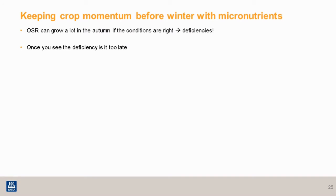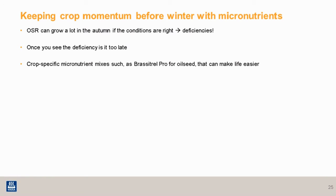Once you see the deficiency, it's too late — you're already losing that potential yield if the symptoms are present. The most accurate way to assess what's in the crop in the autumn is to carry out a tissue test. However, there are a lot of jobs going on at that time with cereals being drilled and other things, so there is a simple solution — one of Yara's crop specific folio micronutrient mixtures, which contain all the key nutrients for that particular crop. The one for oilseed rape is Breastel Pro, and it contains magnesium, molybdenum, calcium, boron and a small amount of nitrogen.